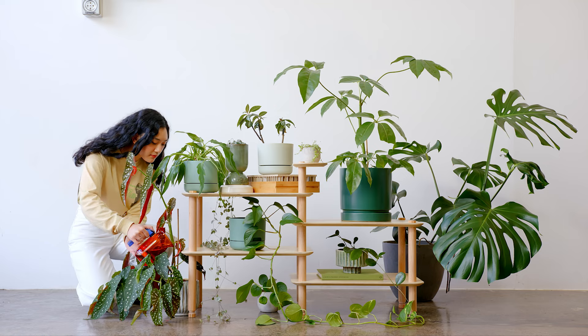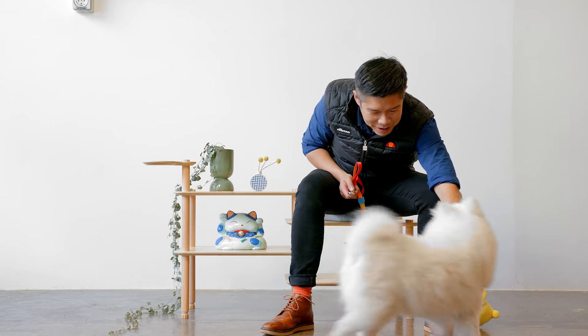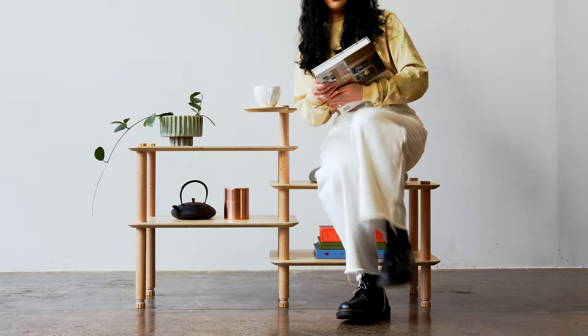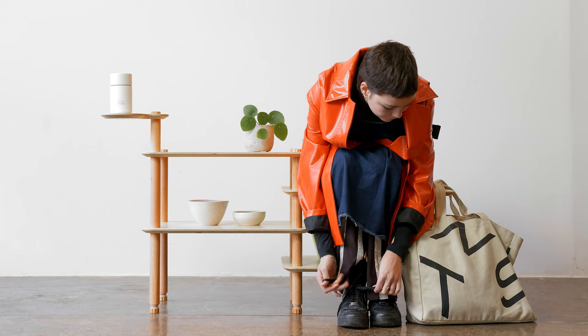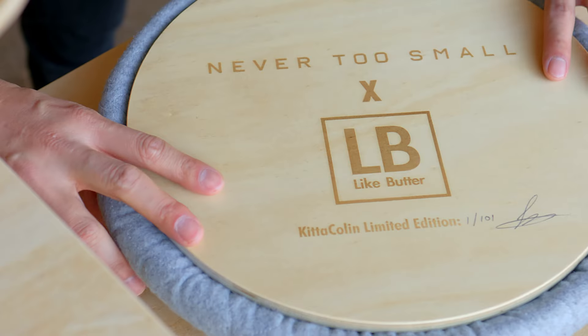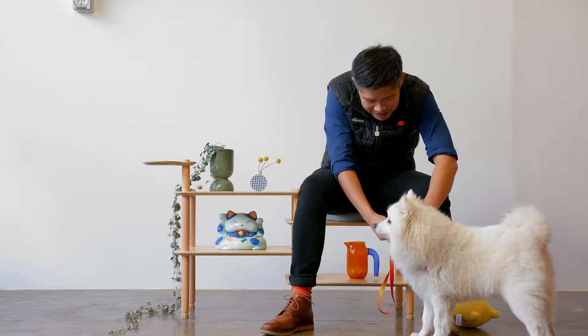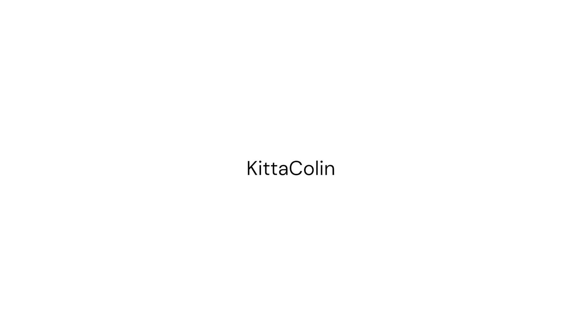Introducing our first ever Furniture Collaboration — a flexible and multifunctional piece designed with small spaces in mind. Made to last with beautiful and sustainably sourced plywood. Flat pack furniture as you've never seen it before. Meet the limited edition Kidder Collin, available now at NeverTooSmall.com.